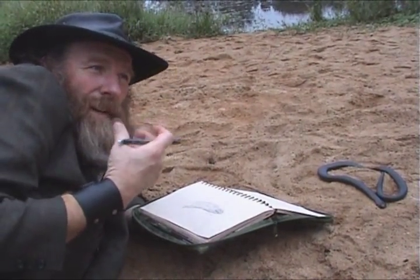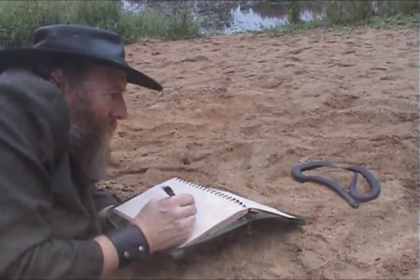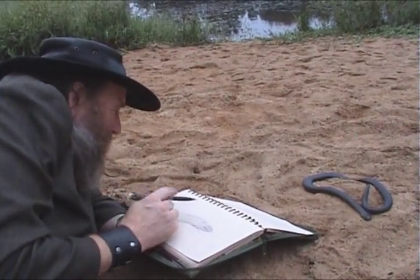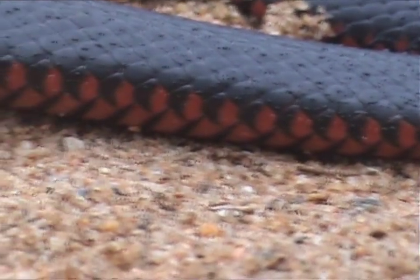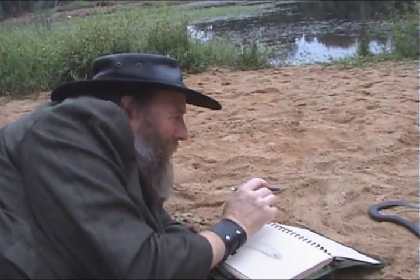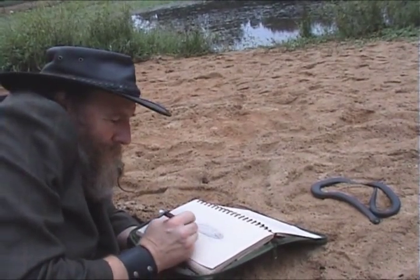A couple of other things I've noticed about the black snake here. The nose hole seems a little bit larger than a lot of the other snakes that I've seen. On the side, the first couple of rows of scales are where it starts going red. The scales are like cut in half — they're half red, half black. It's very beautiful, all the way down the whole side of the snake. Gorgeous pattern.